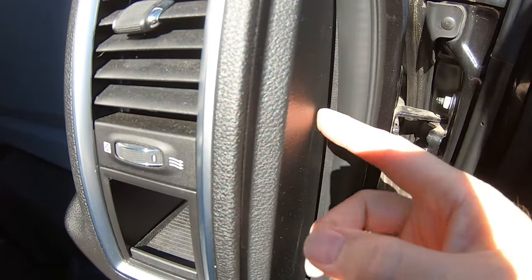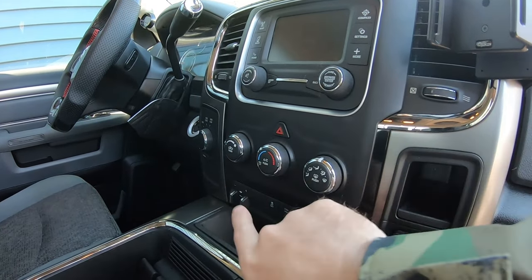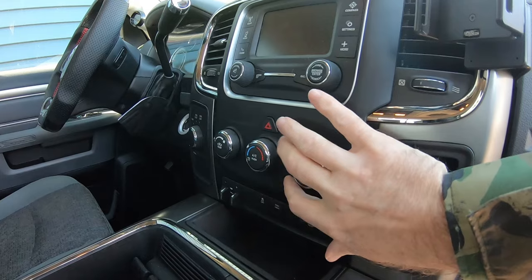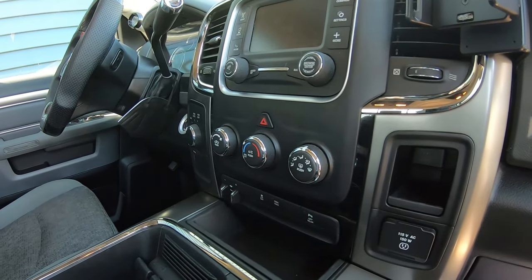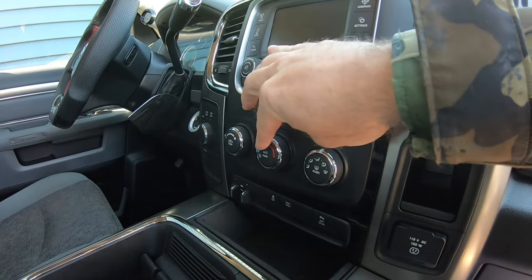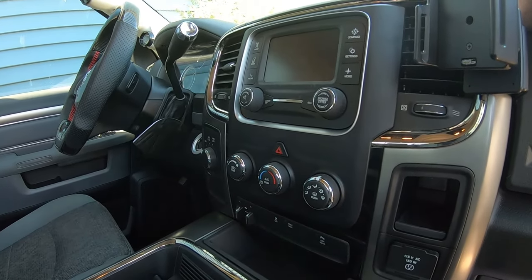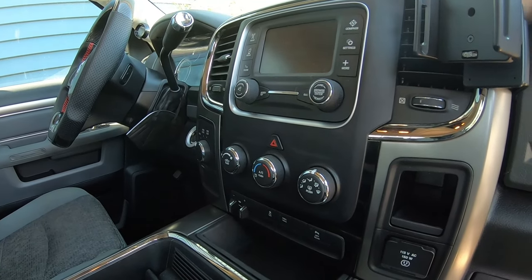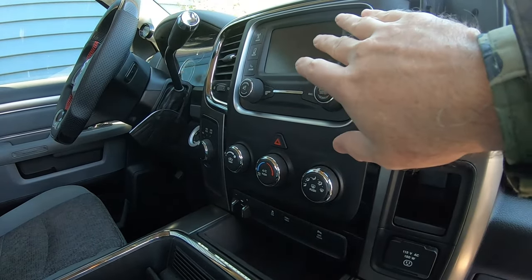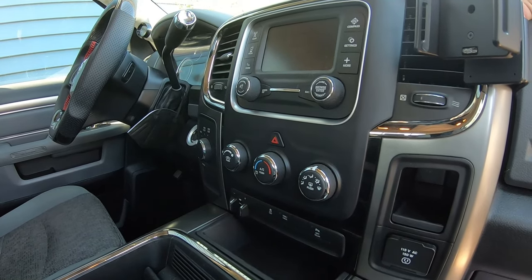The upgrade kits to take this 2500 from the RA2 to a full 8.4 touchscreen with proper climate controls can be done. Companies like Infotainment make these kits — you get a new bezel piece, new climate control unit, the radio, and new wiring harnesses. To bring the four-speed fan up to a seven-speed controlled fan requires an additional HVAC module and wiring harness that converts it, plus you'd get temperature buttons instead of manual temperature control.